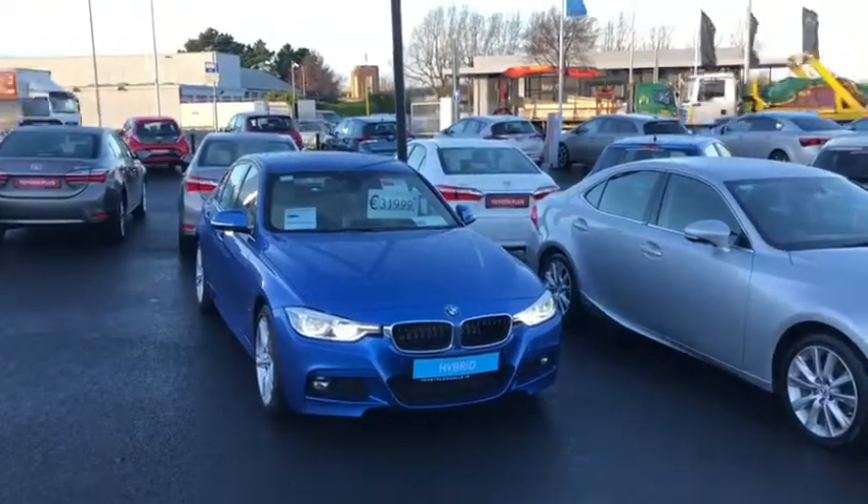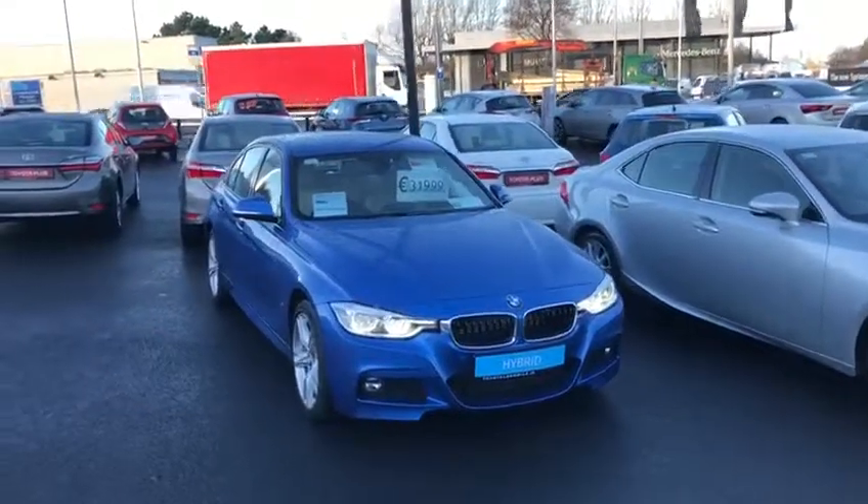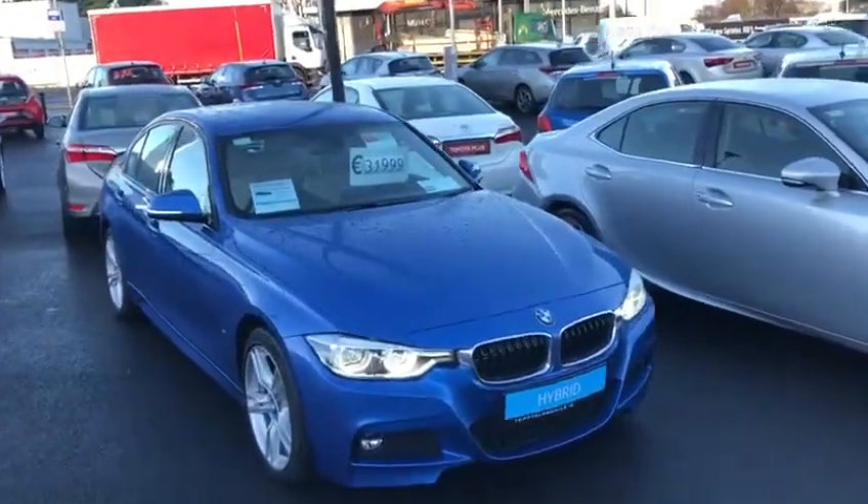Hello and welcome to Teowong Mile. Here we have a 2017 BMW 230 E-Drive plug-in hybrid finished off in metallic estral blue.